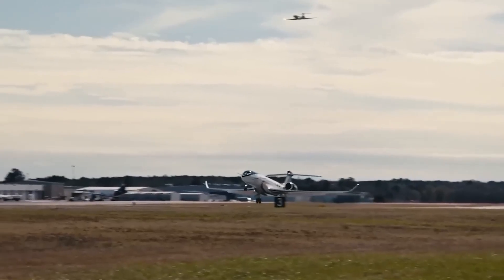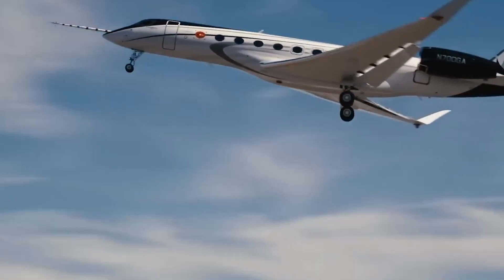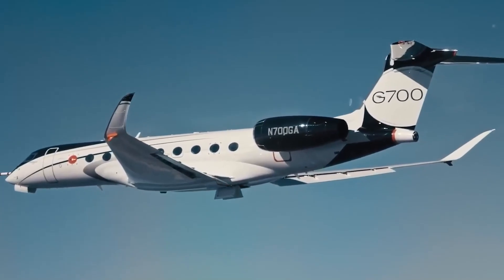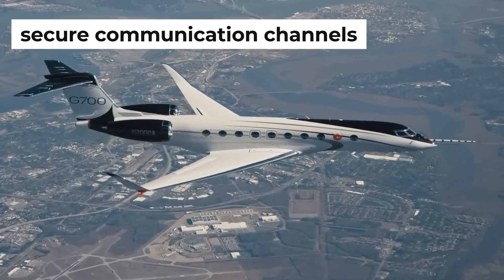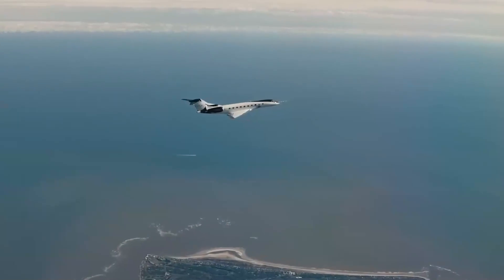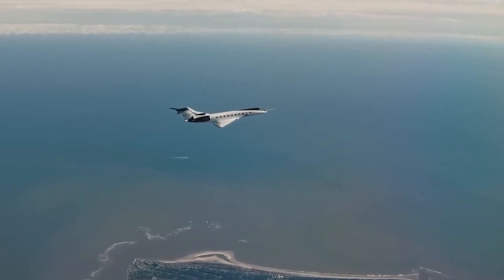If you're concerned about privacy and security, don't be. Gulfstream has you covered. Robust measures, including advanced encryption, secure communication channels, and strict access controls, ensure your sensitive data remains confidential and secure during the flight.